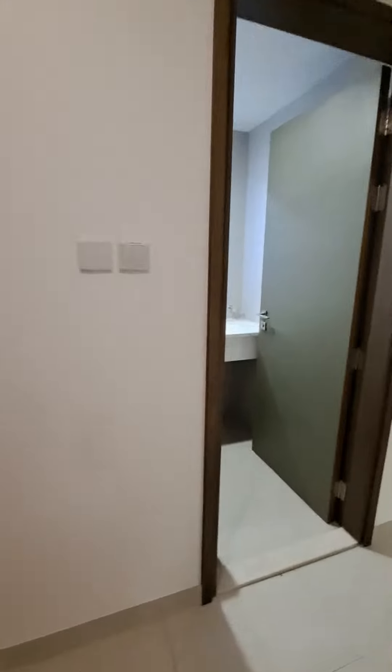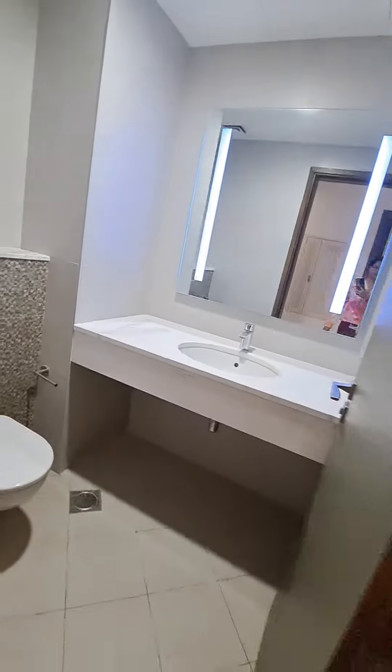On entry, right inside we have the kitchen, and this is the powder room. Taking you to the three bedrooms — two bedrooms have a common washroom, and at the end we have the master bedroom.